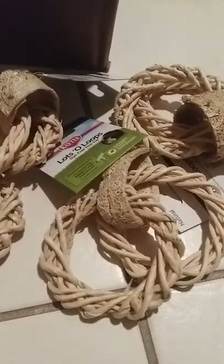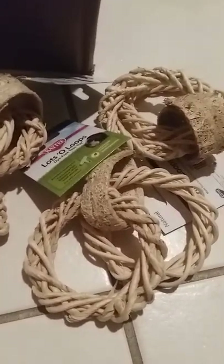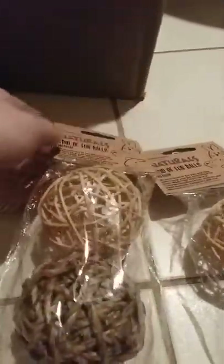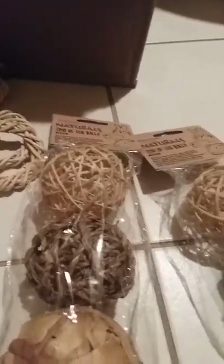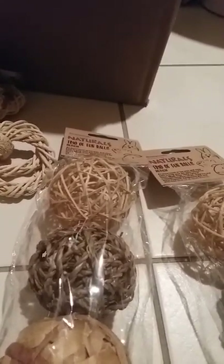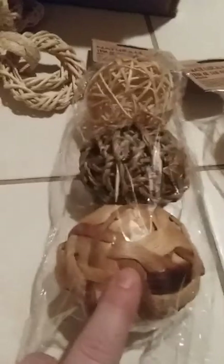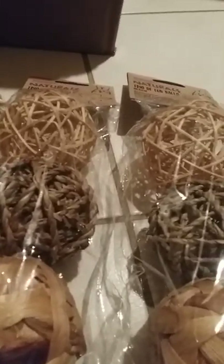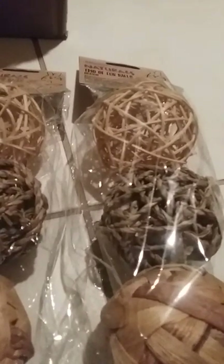Last but not least, grandma always picks these up for them. These are from Walmart - they're called Naturals Trio of Fun Balls and the gerbils love these. She says they had four but she only picked up two. They used to only stock two every few weeks, but now they stock four every week or so because mom talked to them about it since the gerbils love them. This is only $3.25, so it's a really good deal. Some Walmarts don't have them, but I highly suggest checking your local Walmart.